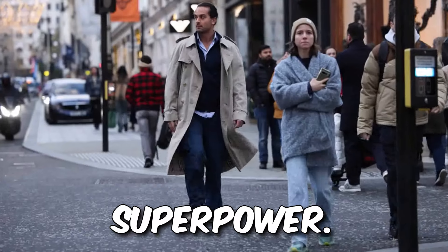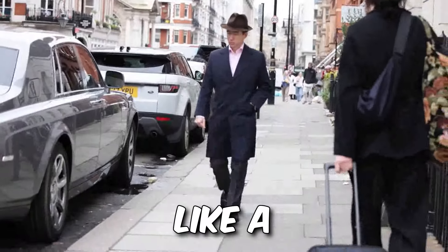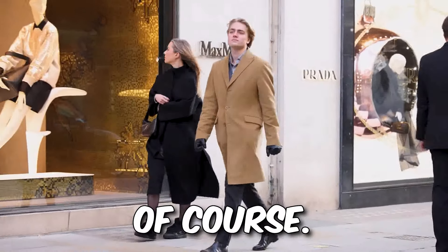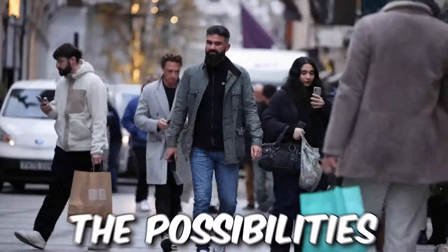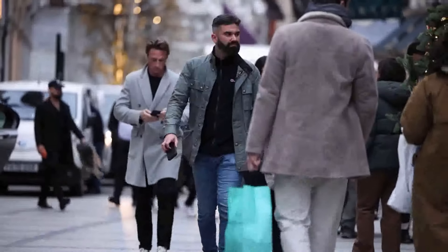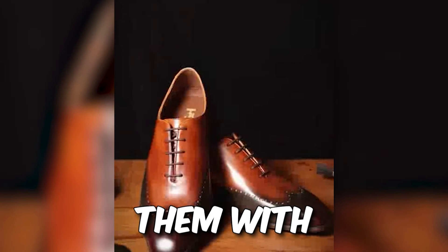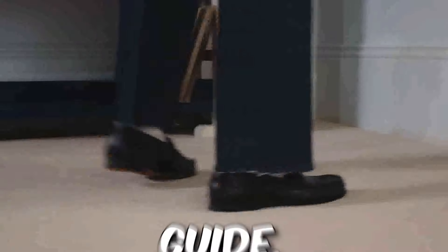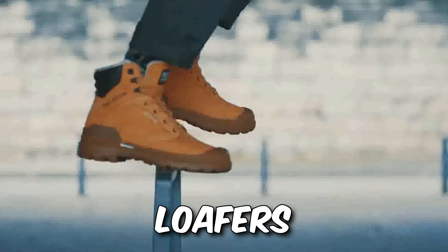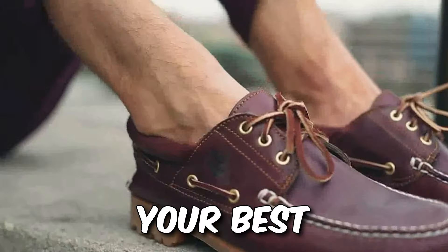Layering is your superpower — it adds visual interest, adapts to temperature, and lets you show off your style layers like a fashion onion. Throw a cardigan over your button-down or layer a bomber jacket on top of your sweater. The possibilities are endless. For footwear pairings, remember it's all about balance: dress pants call for Oxfords or brogues; chinos and jeans keep it casual with loafers or Chelsea boots. And don't forget — weather is your guide. Rainy day? Swap those loafers for weatherproof boots. Feeling summery? Boat shoes with chinos are your best friend.